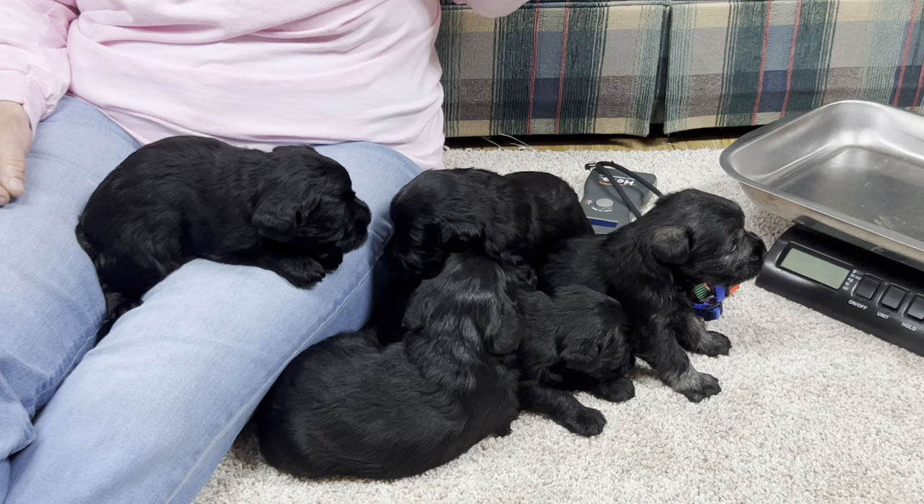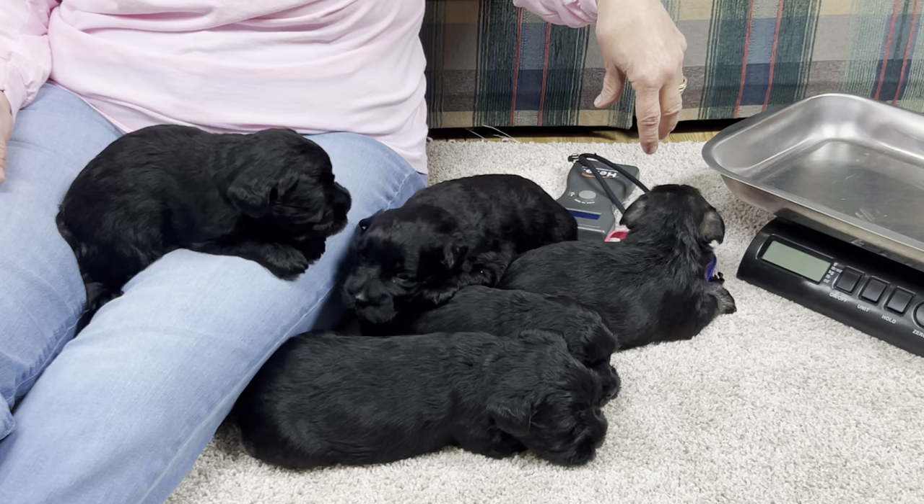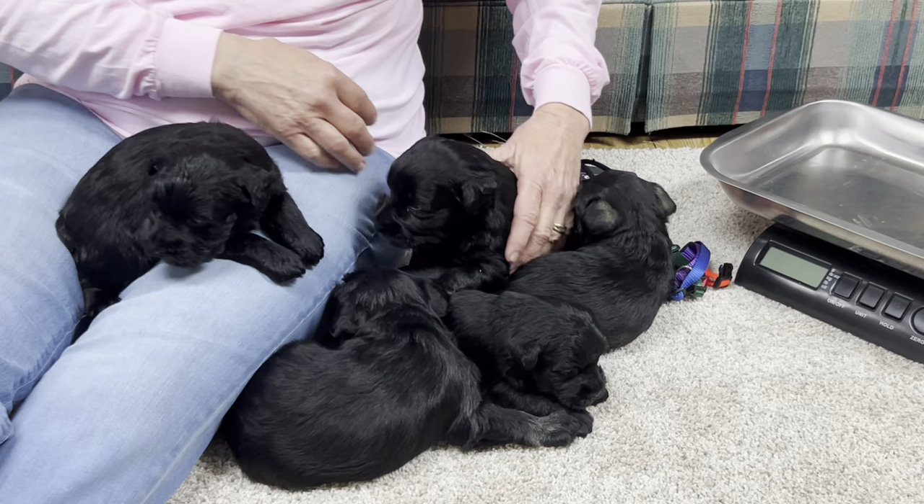They are microchipped. We're going to put their baby collars on today. They're just really, really nice shiny babies. They look black, but believe me, they're not all black. So let's get started.